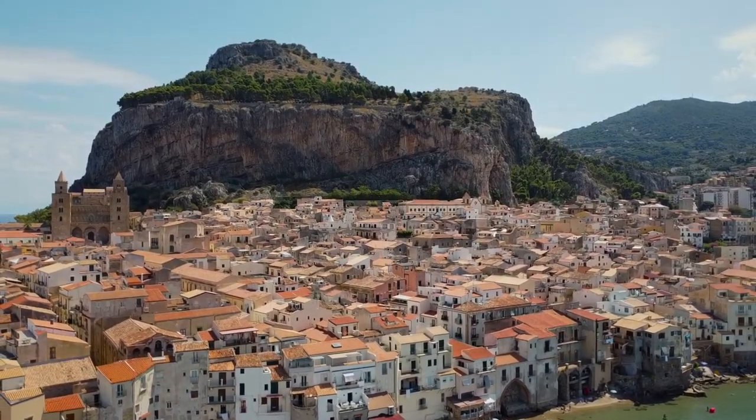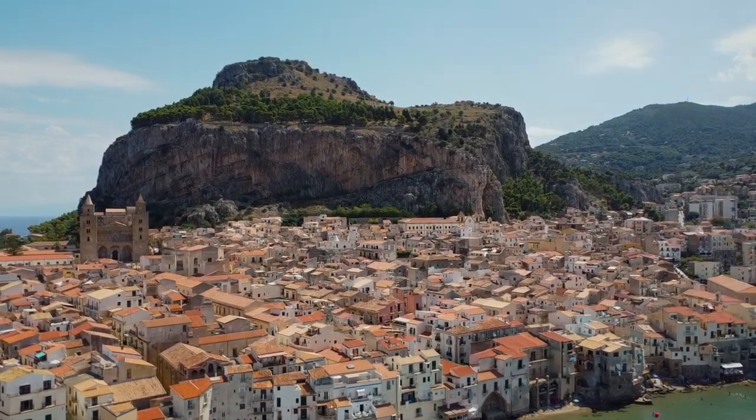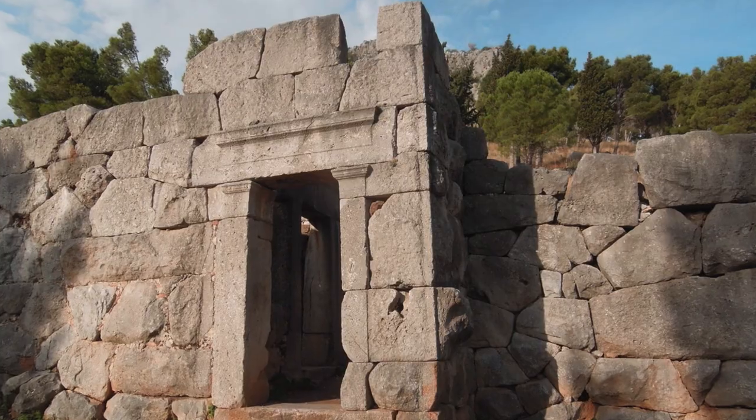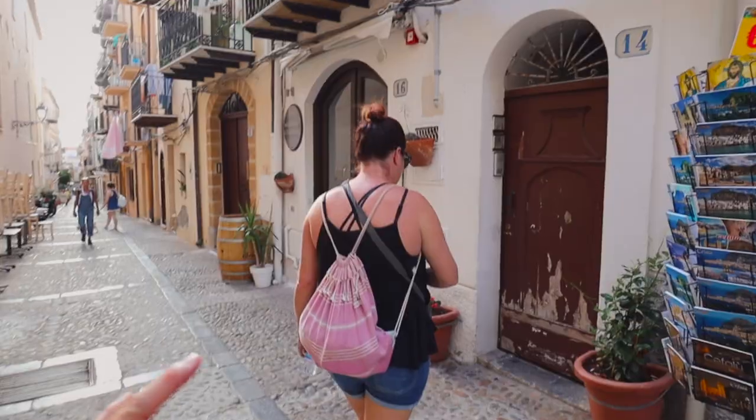We highly recommend checking out the cathedral — you're not going to miss it when you're in town, it's smack dab in the middle. You can also pay to go up into the bell towers and there's a really beautiful garden as well. We should talk about that rock — wherever you go in Cefalù, you see this giant mountain-type thing behind you, and yes, you can actually climb up it. On top there is a castle, and halfway up there's something called the Temple of Diana, which dates back to the 9th or 4th–5th century BC — it's a pagan temple dedicated to the water goddess Diana.